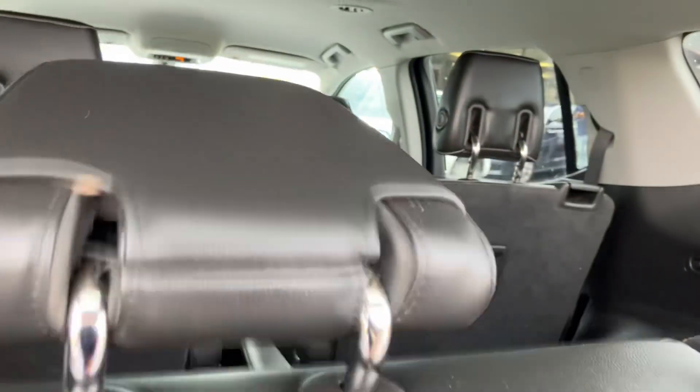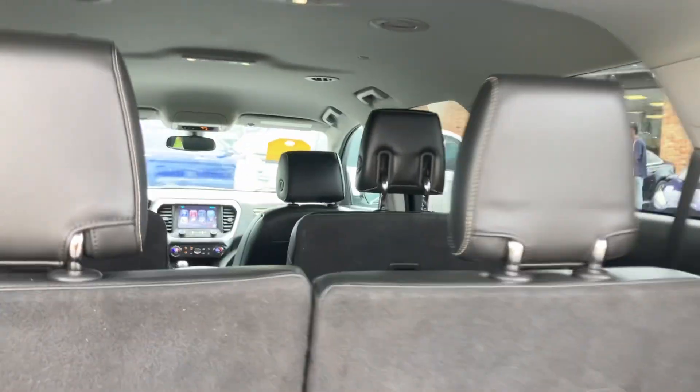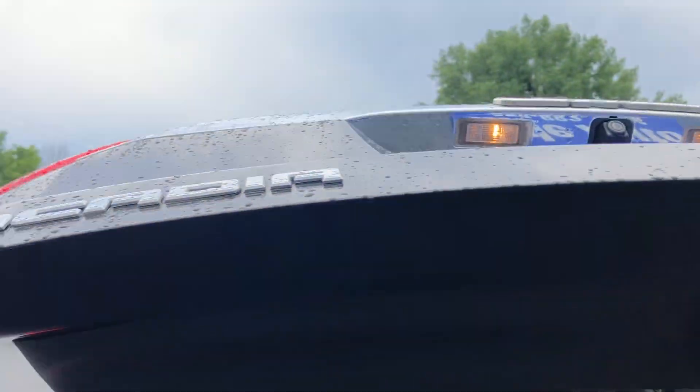These seats, they lift up. Here's the other side of the vehicle. Rear heat and AC vents. Power liftgate — no rust on the seams.